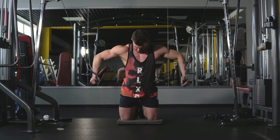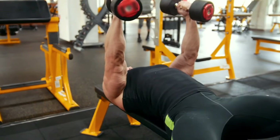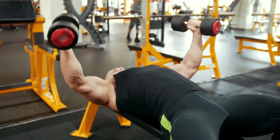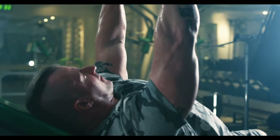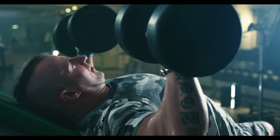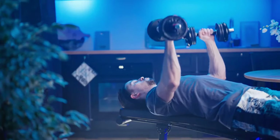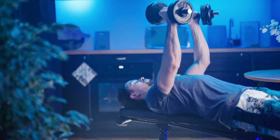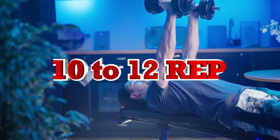To perform chest flies, lie on a flat bench with a dumbbell in each hand. Extend your arms straight above your chest, palms facing each other. With a slight bend in your elbows, lower the dumbbells out to the sides in a wide arc until you feel a stretch in your chest. Bring the dumbbells back up to the starting position by squeezing your chest muscles. Aim for 3 sets of 10 to 12 repetitions.